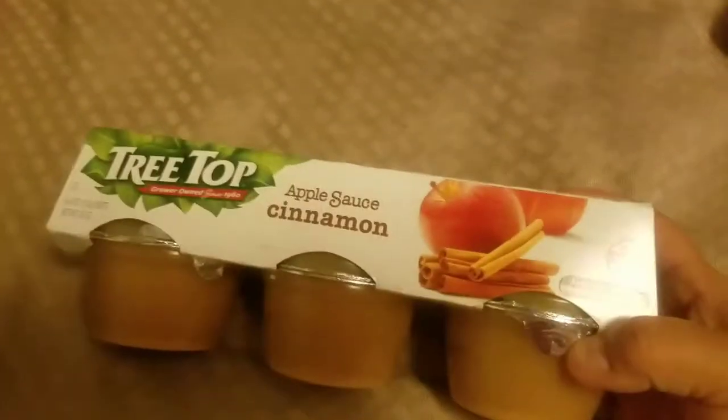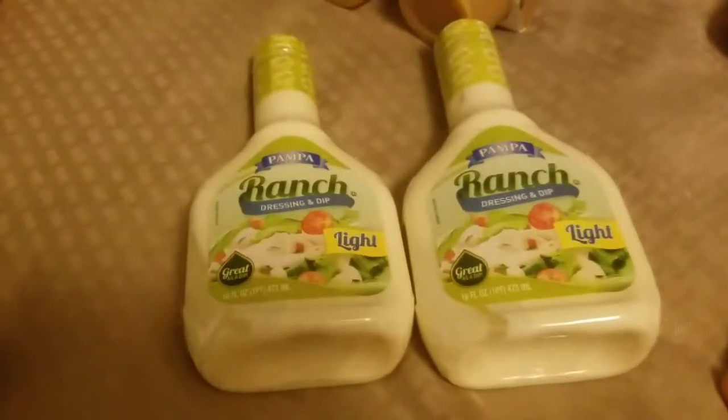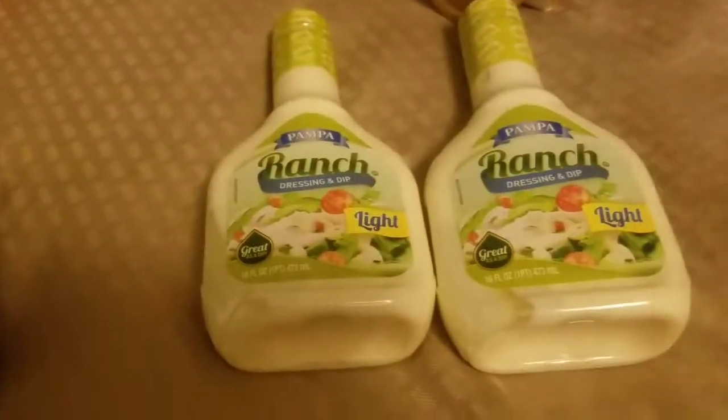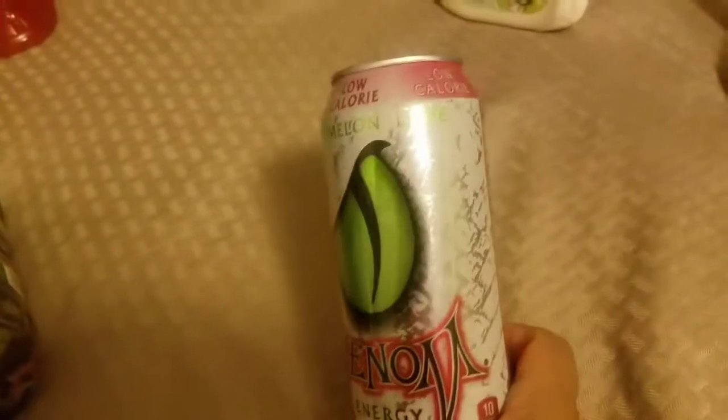For back-to-school snacks I got a six-pack of Treetop cinnamon applesauce. Ranch is an essential in this house so I picked up two — I'm not picky about brand, we just need it. I also got four watermelon lime energy drinks — my husband got two and my daughter got two. They're low calorie and sugar free.